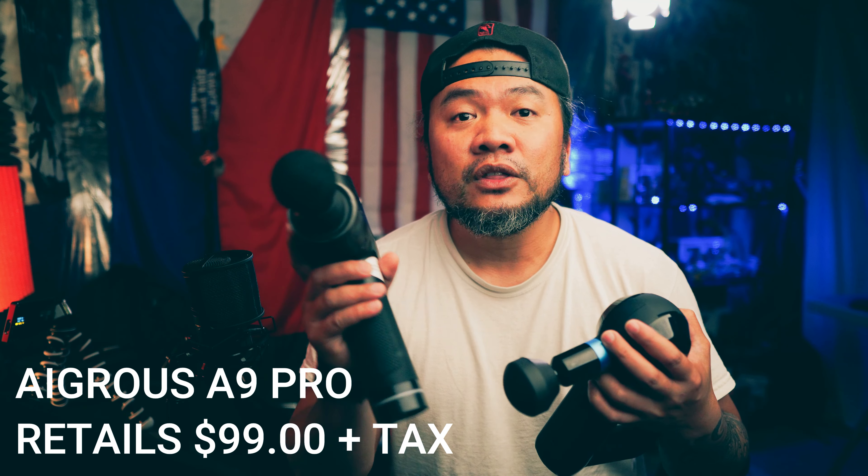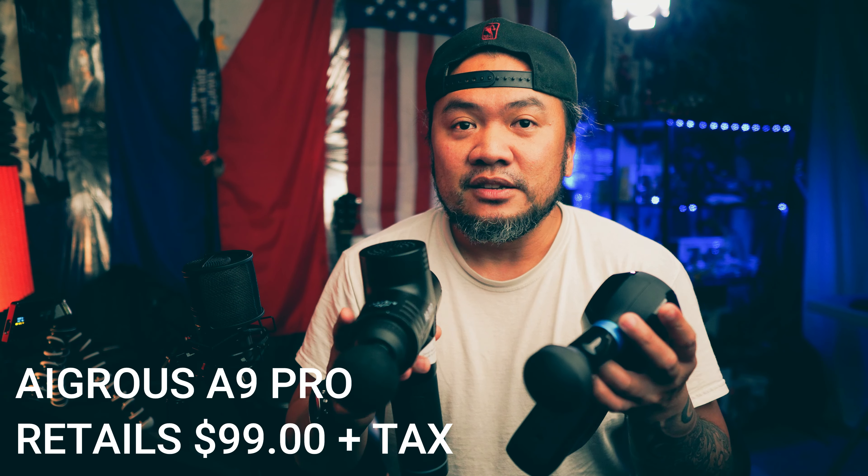You've got to keep in mind that $350 is a big chunk of money versus the Aigrous A9 Pro, which is on sale right now for around $99. The Aigrous has only three speeds, but based on my experience it does the job. Unless you have a discount like first responders or heroes pricing on the TheraGun, the Aigrous wins it all — best bang for the buck.